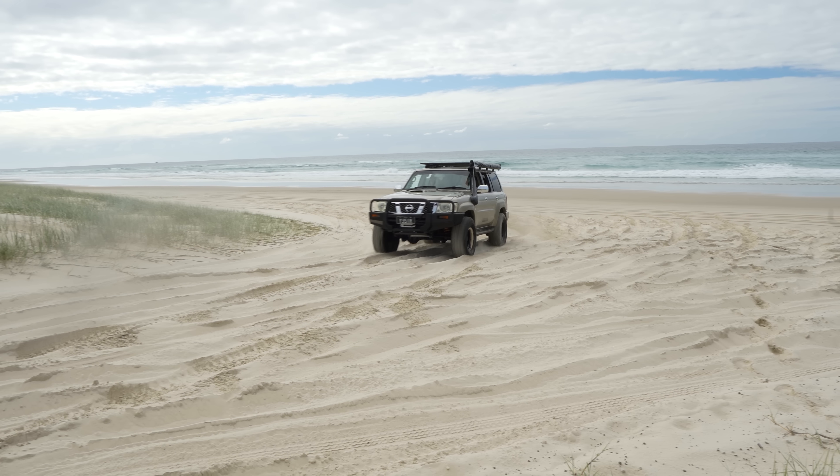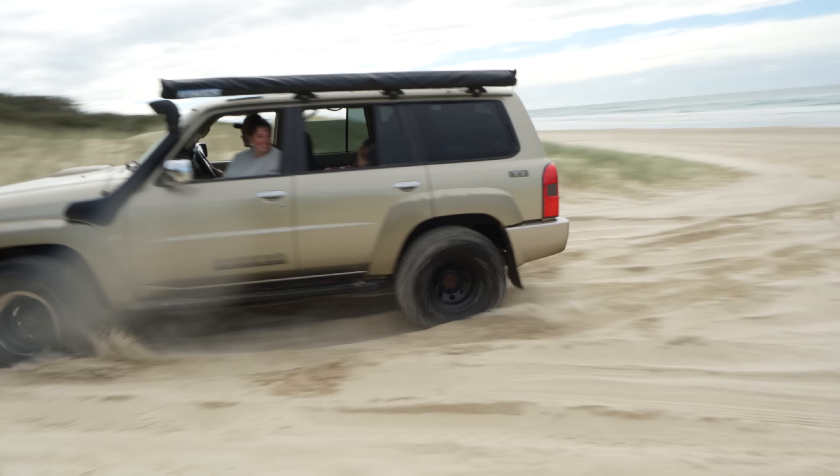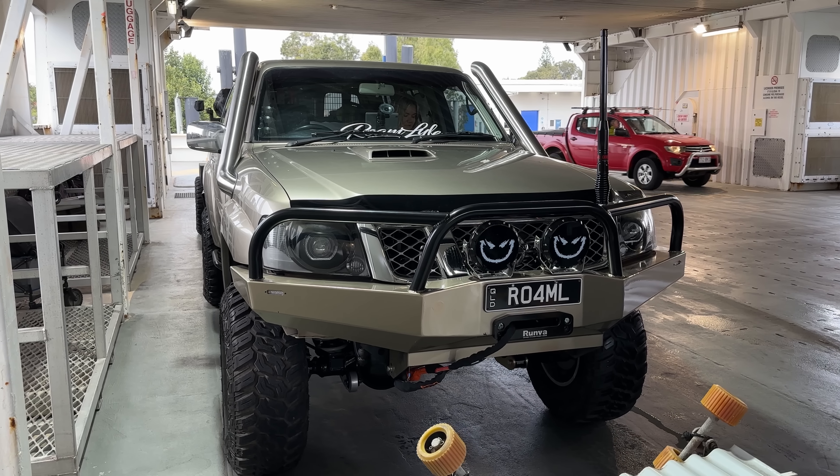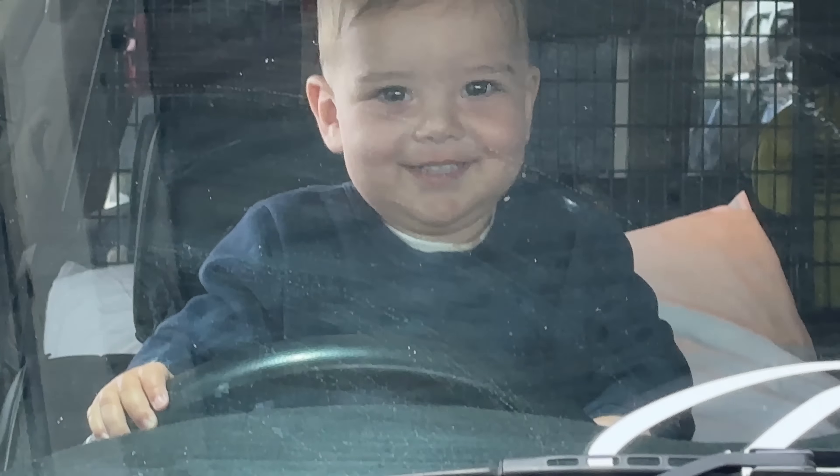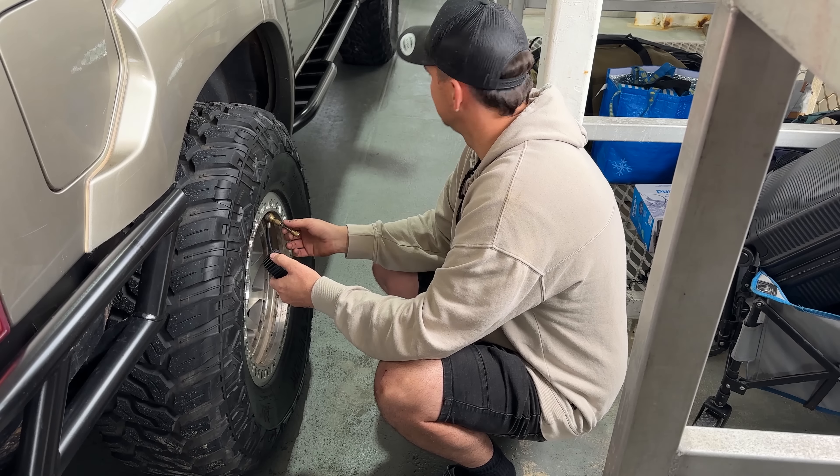Tagging along this trip is my mate Jesse and his family in their GU patrol. Also got the family along, camp trailer's loaded up, the fuel's topped off, and we're on the barge for the 90 minute ride over to the island.